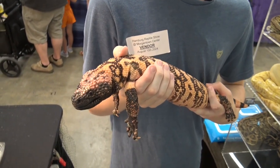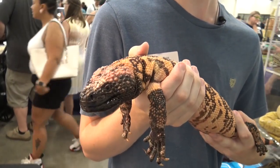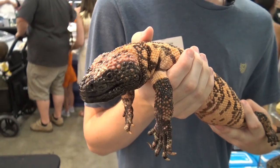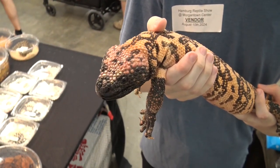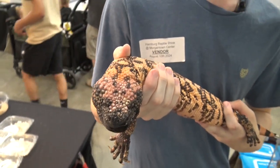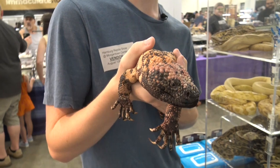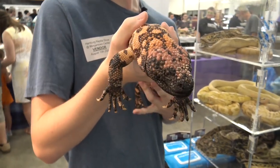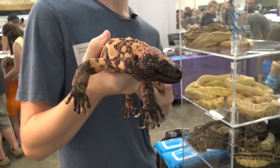They are one of the few venomous lizards in the world and the only venomous lizard native to the United States, as the four species of beaded lizards — their closest relatives — are from Mexico and Guatemala. Their venom is expressed from modified salivary glands and runs down two grooves on each of their teeth, which then gets put into their victim through large lacerations caused by their teeth.